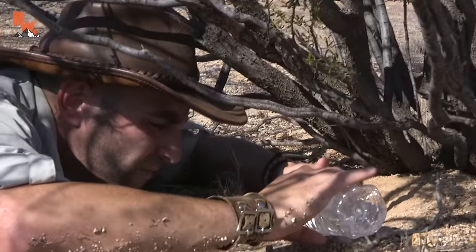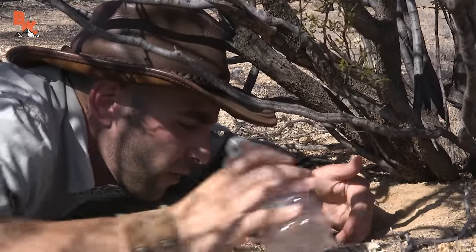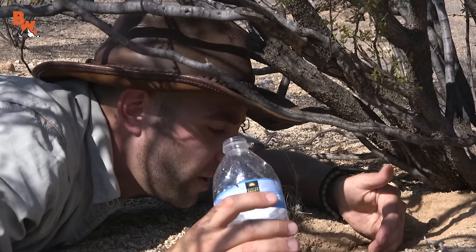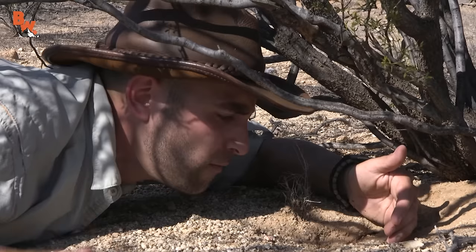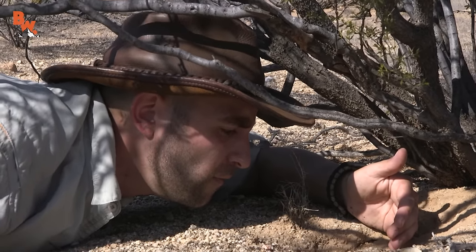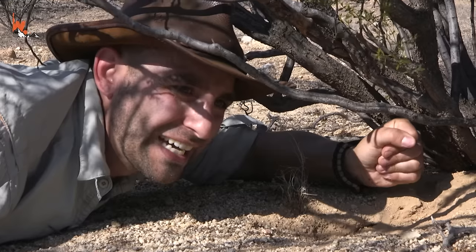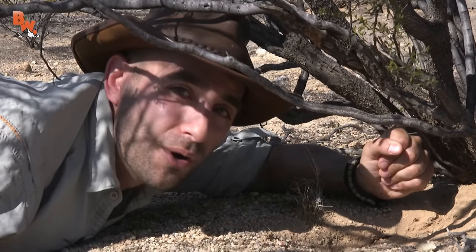During monsoon season, burrows flood on a daily basis, so what I'm doing is replicating a completely natural occurrence. This burrow might be really deep. We're going to need more water.